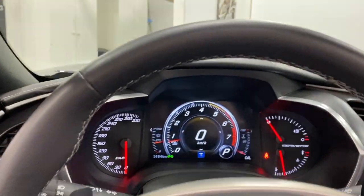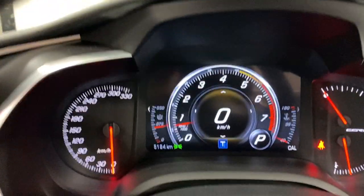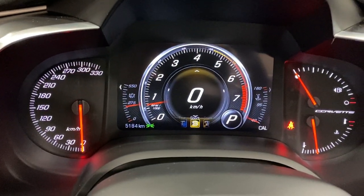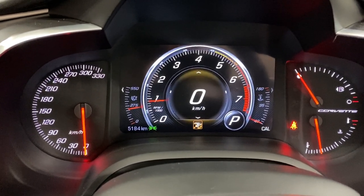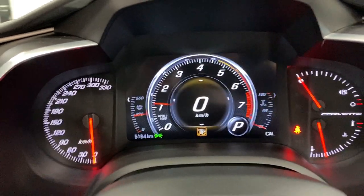With the mode select, right now it's in touring mode so the NPP dampers are closed. If we move it to sport or track, we can get those dampers to open and give it a nice sound.